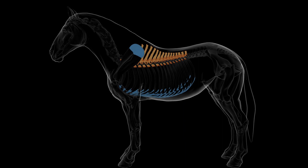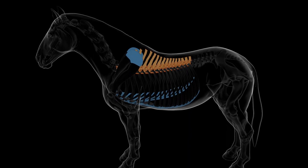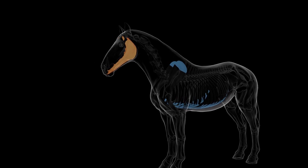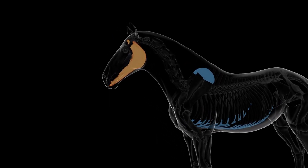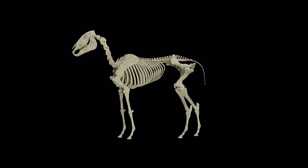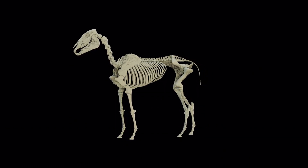One of the most important systems in a horse's body is their skeletal system. The horse's skeleton provides support and structure for their body, allowing them to move with grace and agility. A horse's skeleton is made up of over 200 bones, including their skull, spine, ribs, and limbs.